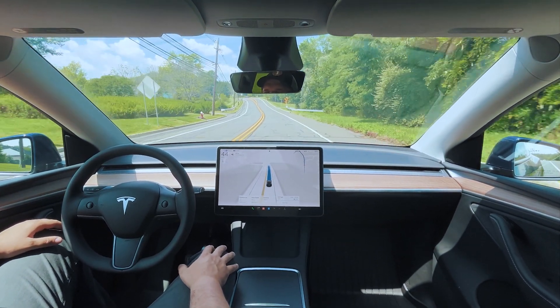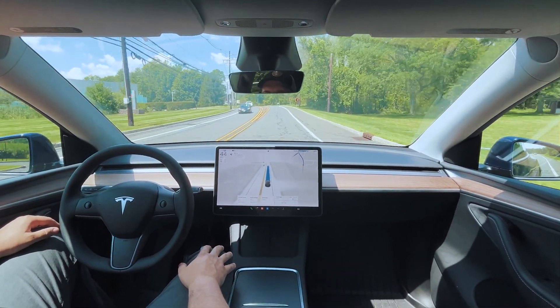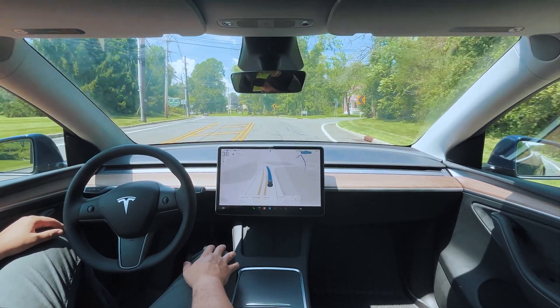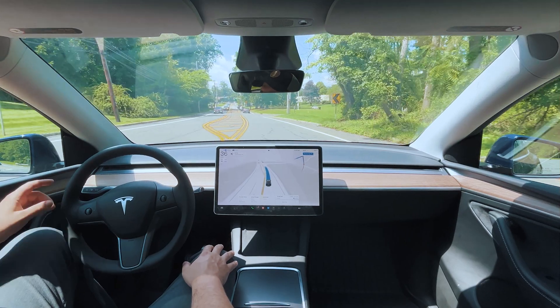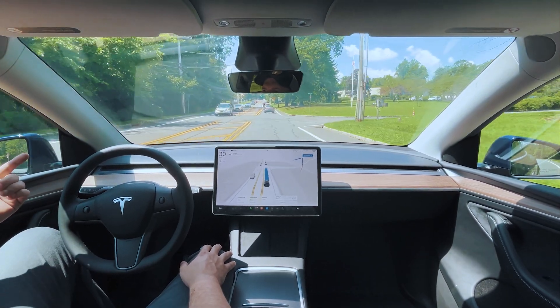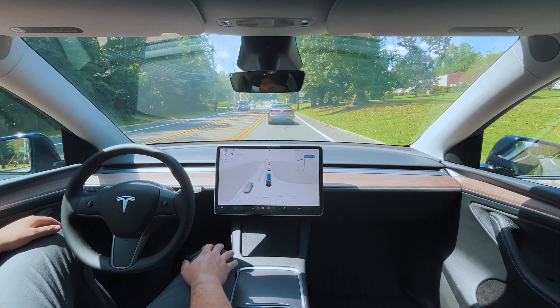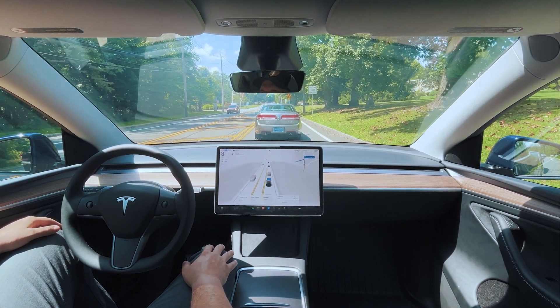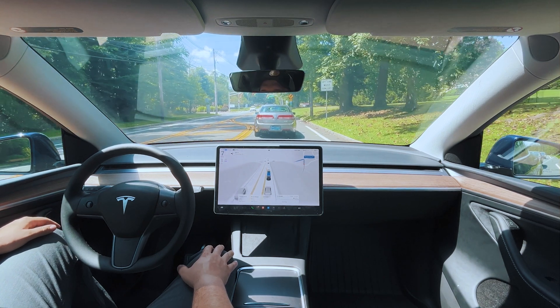We've got 0.2 miles — we're turning back into our office parking lot from the other side. There are a lot of cars stacked here. Normally I would sneak onto the yellow line and take the left turn, but FSD is not doing that — it's waiting until traffic moves before going into the left-turn-only lane.